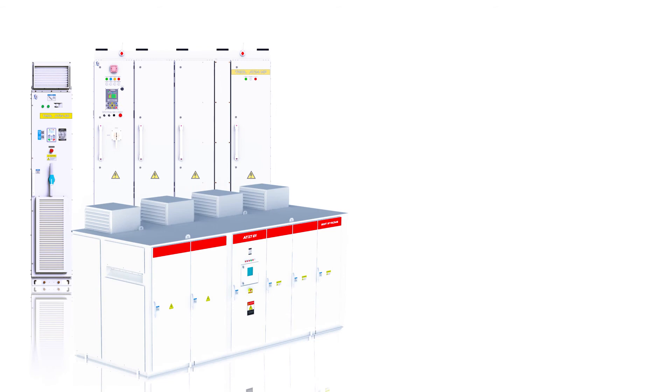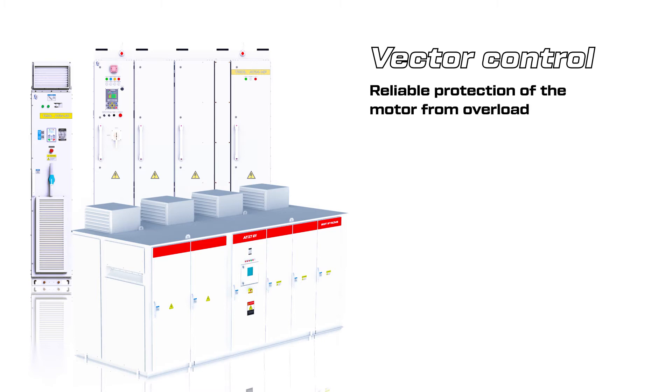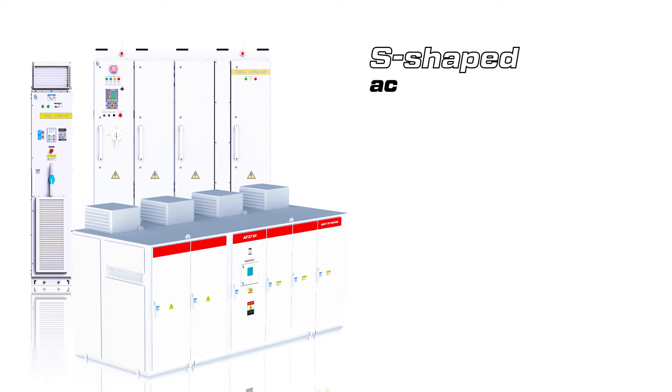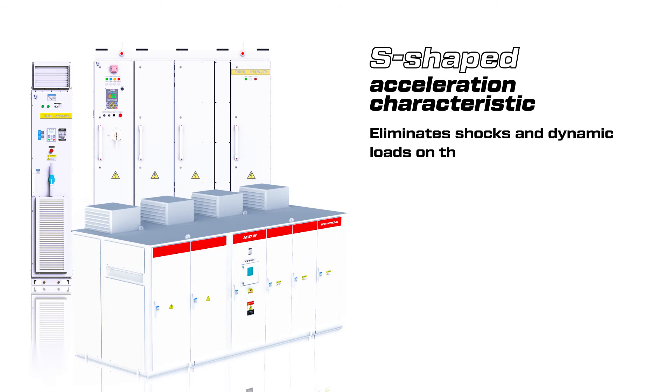Equipment safety is ensured by a vector control algorithm with torque limitation, which guarantees reliable protection of the motor from overload and failure of the drive mechanism, reducing its full power consumption. The S-shaped acceleration characteristic eliminates shocks and dynamic loads on the motor, gearbox, and conveyor belt.